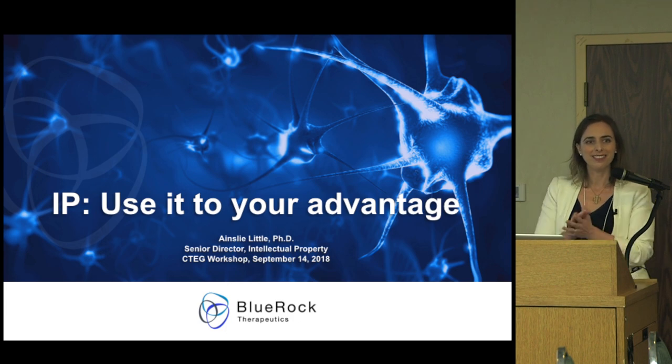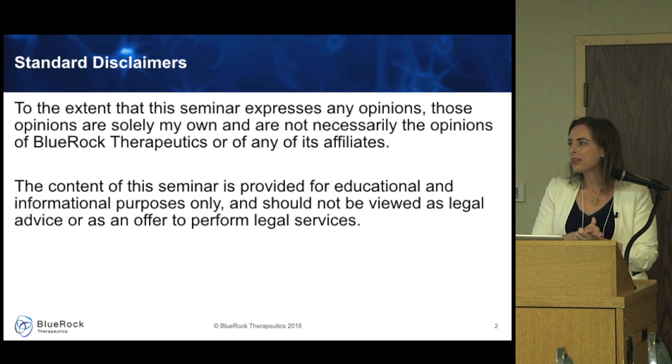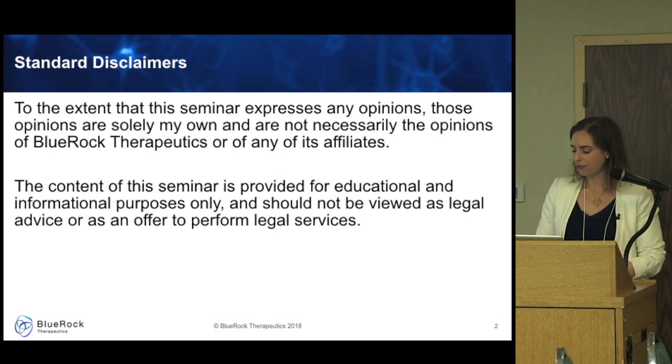Standard disclaimer: any opinions I provide are mine, not those of BlueRock. And although we're talking about legal issues, none of this should be construed as legal advice or an offer of service.